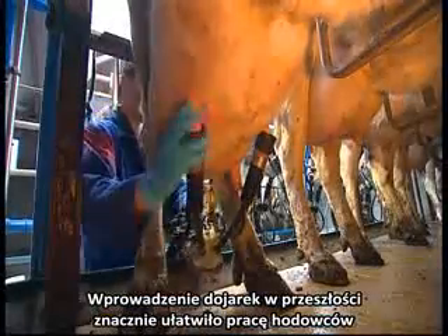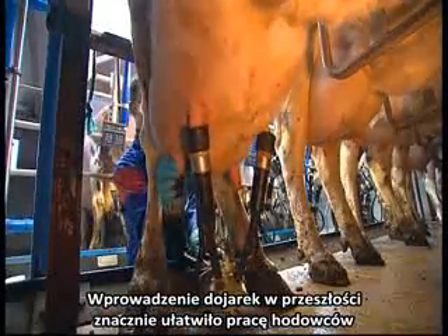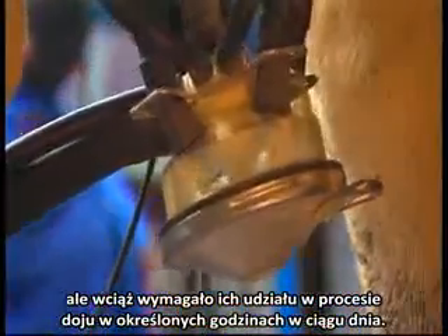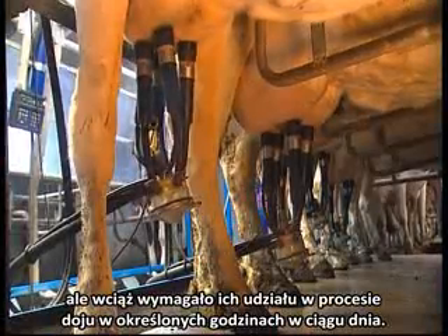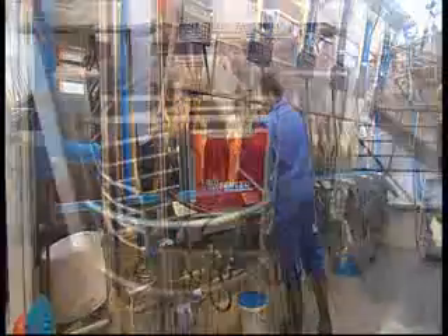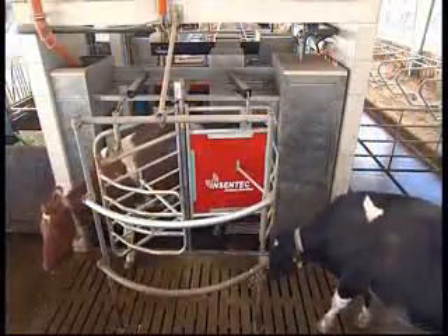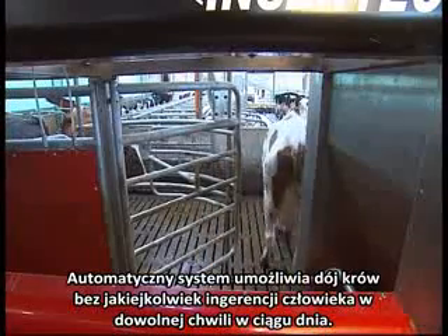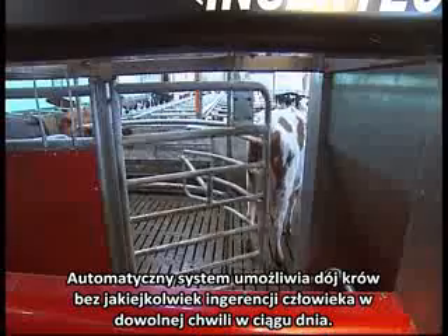The introduction of milking machines in the past has relieved the dairy farmer's work significantly, but the farmers still had to be present at set times during the day. The robotic milking system enables cows to be milked without human intervention at any time during the day.